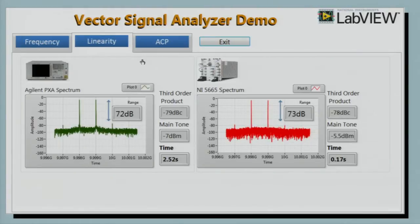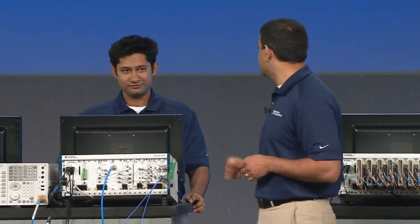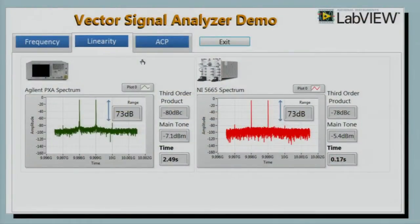Absolutely. For the first test, we're generating two tones spaced 1 MHz apart with center frequencies close to 10 GHz. These are synthesizer modules from Phase Matrix using their Quixin technology — products that go up as high as 20 GHz with very good phase noise performance, generating really clean tones, which is exactly what we wanted for this demo. What you're seeing on the screen are the two spectrums acquired by the Agilent PXA and the NI-5665. You will notice that both instruments have world-class dynamic range and are measuring about 73 dB at 10 GHz.